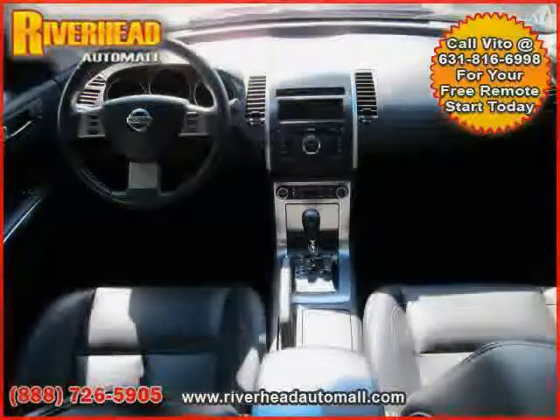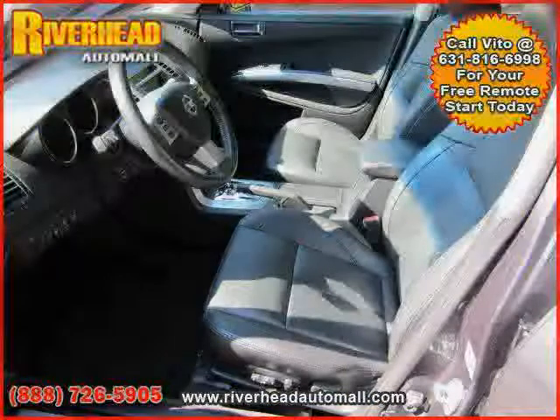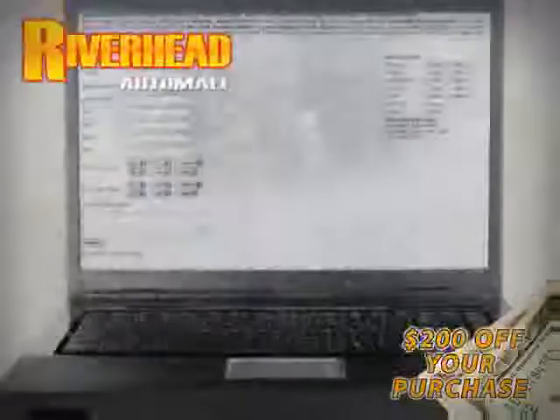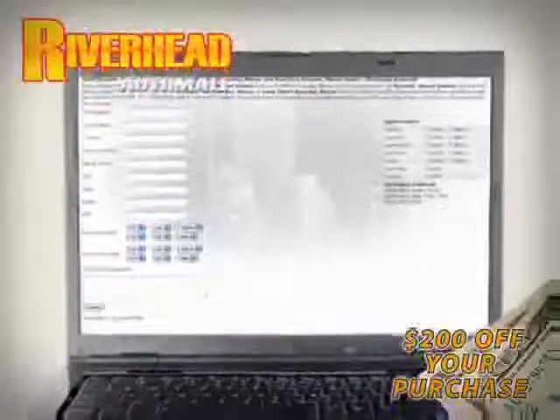The low, low mileage of 12,030 miles makes this Maxima an easy choice for you. We hope to see you soon and make you a part of the Riverhead Auto Mall family, where every car comes equipped with a $200 savings check off your purchase when you schedule your appointment online. Riverhead Auto Mall will earn your business.